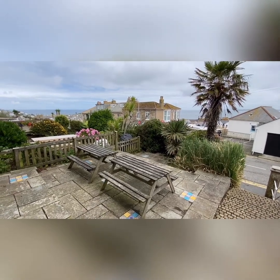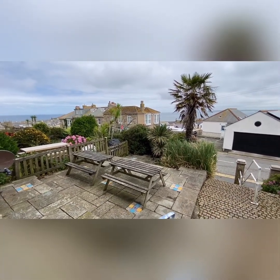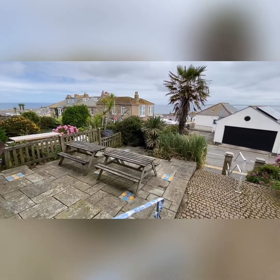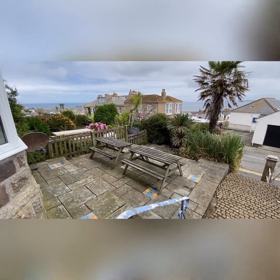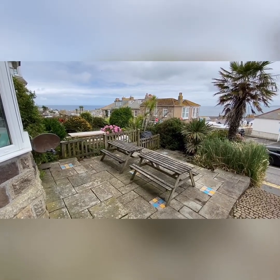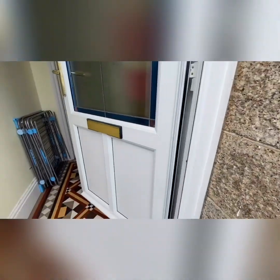This one's been used as a successful holiday let for the last five or six years. At the front you've got a nice little seated area, ideal for enjoying a glass of wine in the evening or enjoying the morning sun with a bit of breakfast. We'll go into the property.